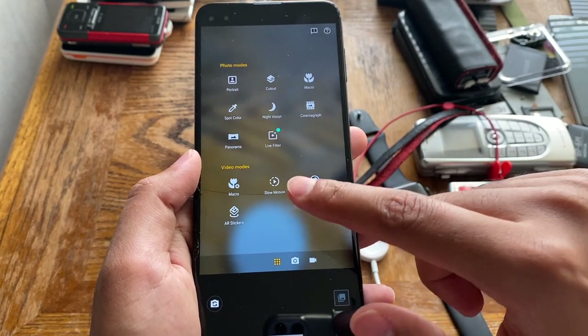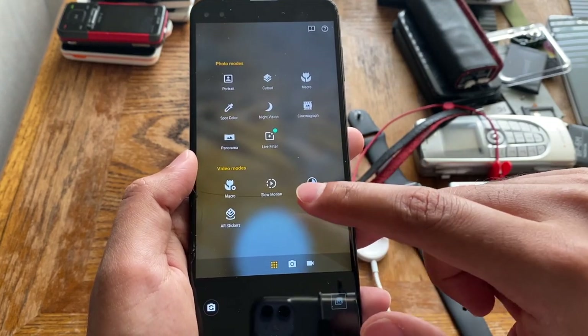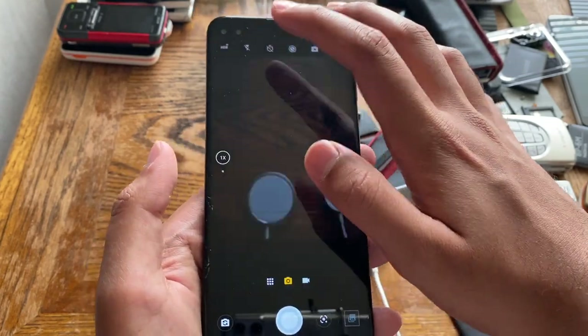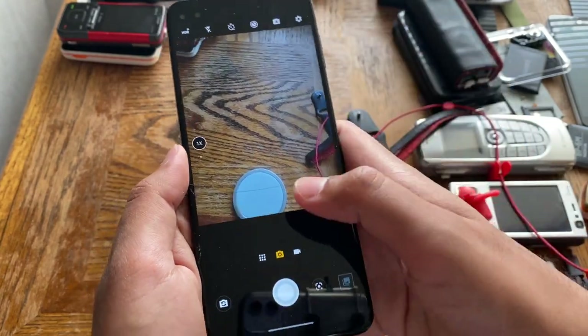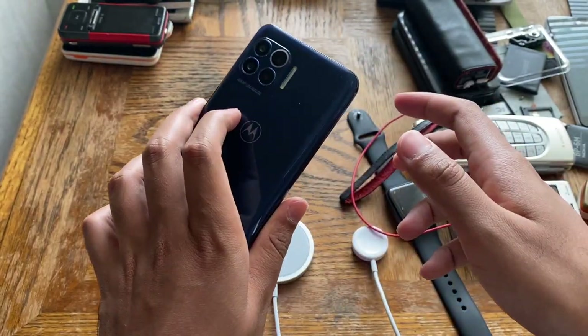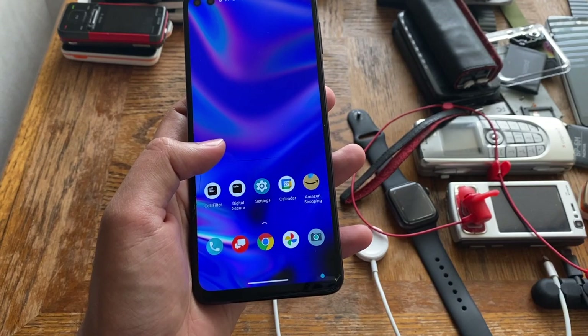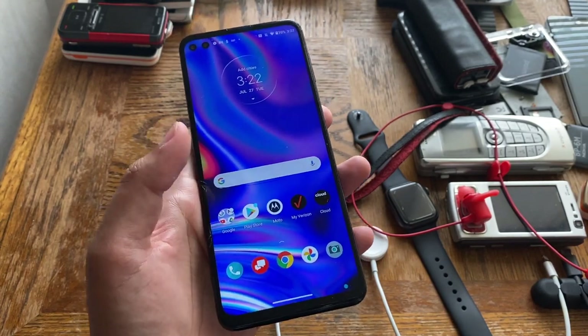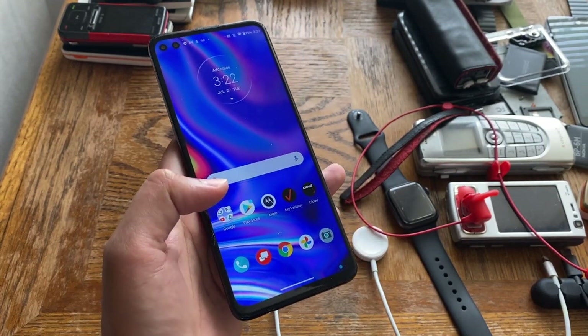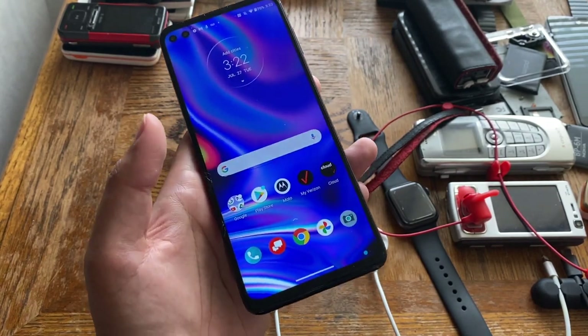There are also options for slow motion, time lapse, live filter, and more, so this thing has a bunch of camera options, which is really good. I'll be doing a couple of videos on this phone in the future — including a camera test — so stay tuned for that.